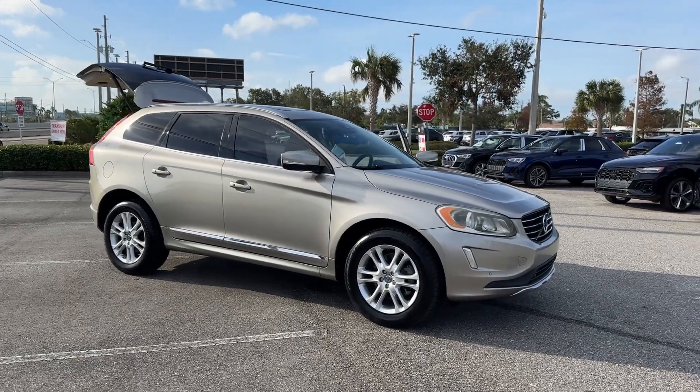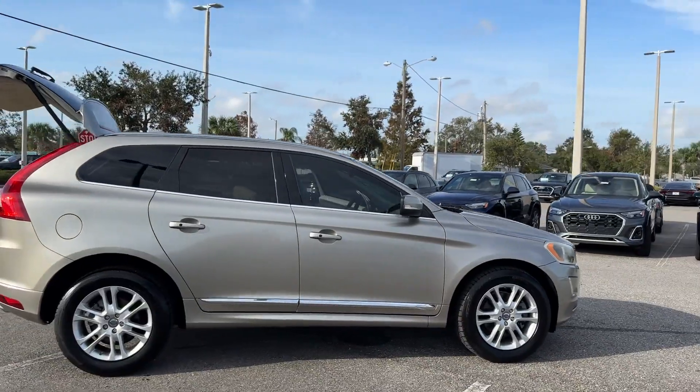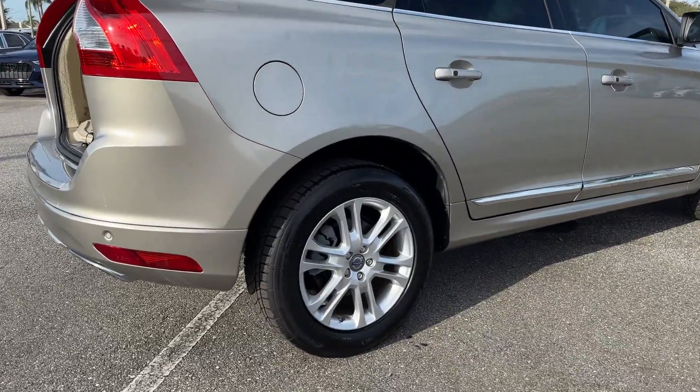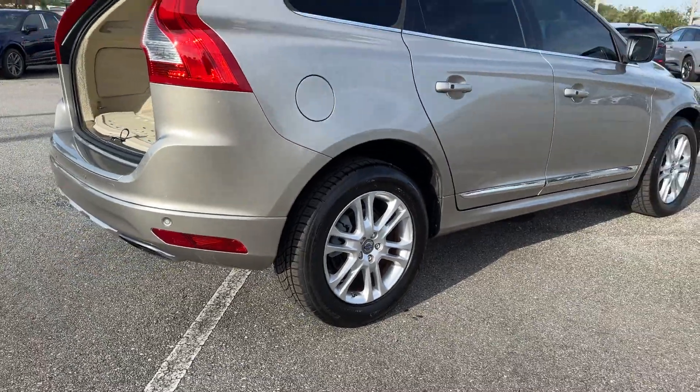2015 Volvo XC60. This SUV offers space as well as power and performance. It looks as sharp as it performs, with stylish features which include side view mirrors with turn signals.